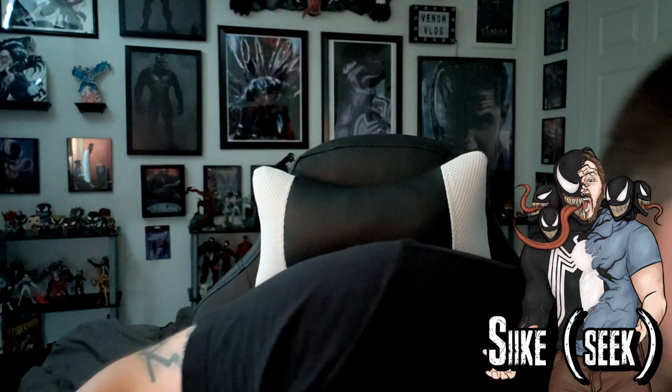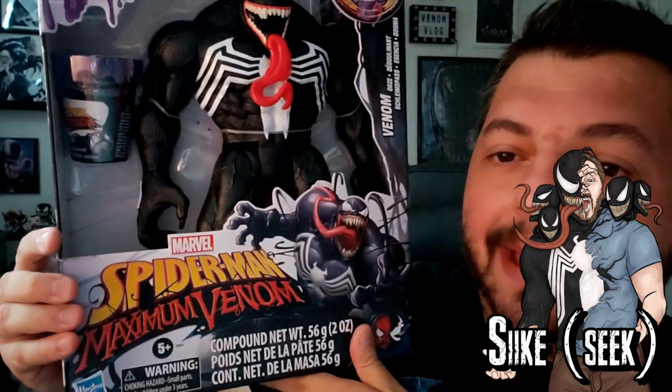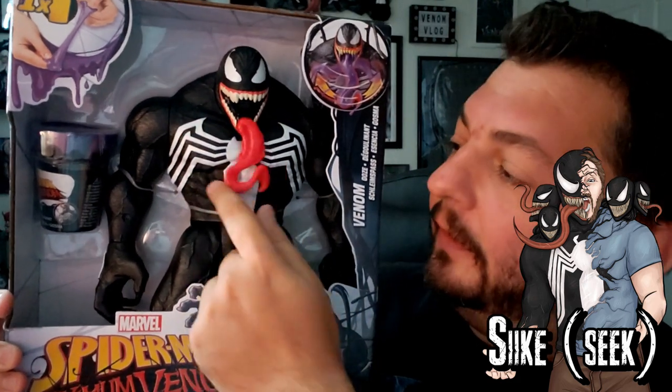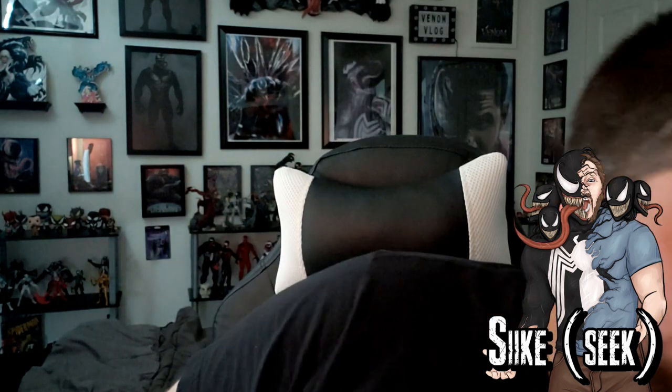Hey, what's up everyone, welcome back to another episode of the Venom Vlog. Before I get to the Venom review, I'll show you what it looks like — this is going to be in the next episode where we check out this Maximum Venom toy where the ooze actually comes out of the mouth and the tongue moves. Pretty awesome, like the mask. If you didn't watch my last episode where we reviewed the mask from Maximum Venom, please check that out — it was fun, and you can adjust it to fit over my helmet.